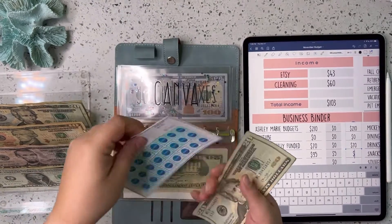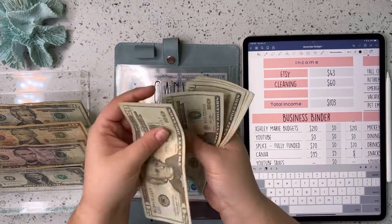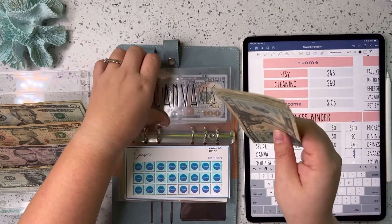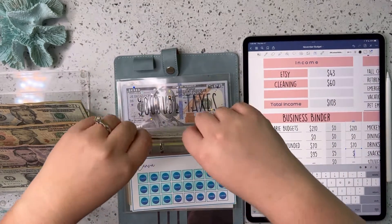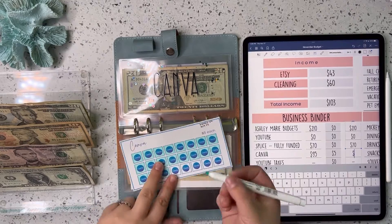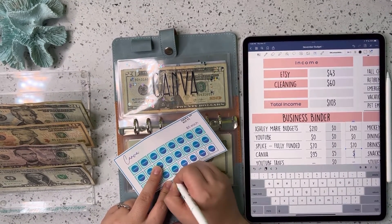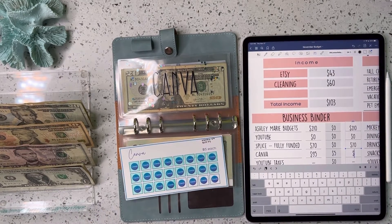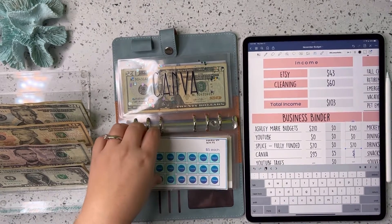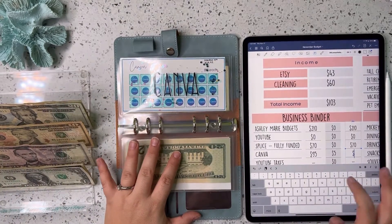Next up, Canva will be getting $5 today. So we now have $20, $40, $60, $80, $85, $90, $95, $100. And we get to go ahead and color in one spot. We only have four more spaces and then Canva will be fully funded for the year. So we have $100 in there.